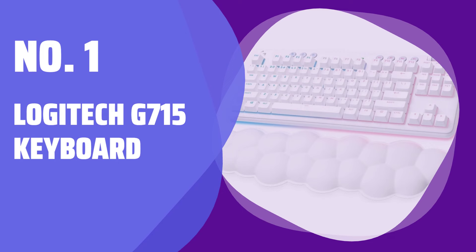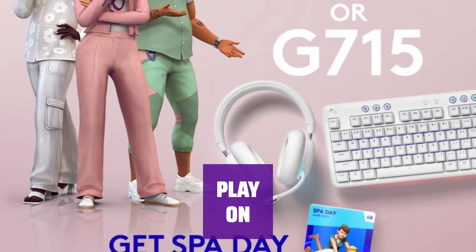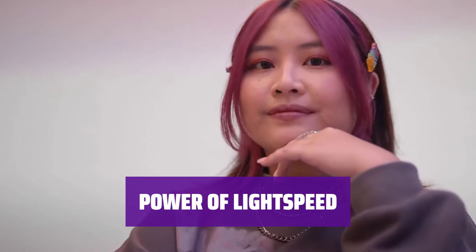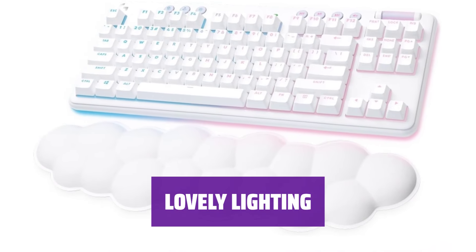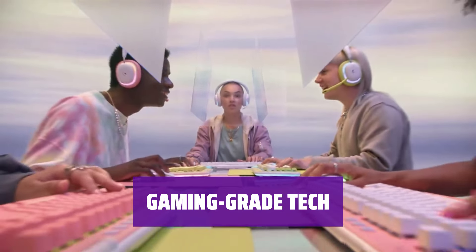Number 1: Logitech G715 Keyboard. Experience dreamy comfort with a cloud-shaped palm rest and adjustable height for that good-game feeling all day long. Enjoy up to 25 gaming hours with rechargeable battery life, Logitech Lightspeed Wireless, and Bluetooth connectivity for ultimate freedom. Get ultra-responsive wireless gaming with Lightspeed technology, and dual-sync your keyboard with your G705 wireless gaming mouse. Enjoy the satisfying feel of GX switches, wireless or wired play, and full media controls on this Logitech mechanical keyboard.